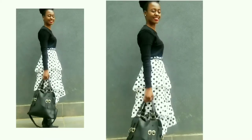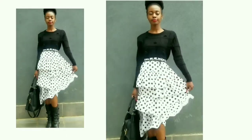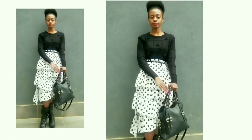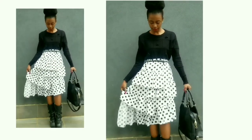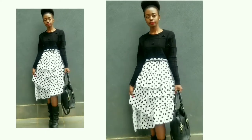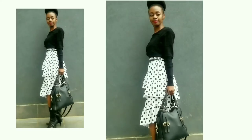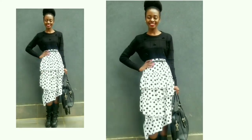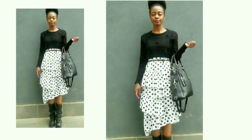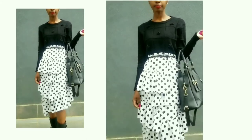Finally, here's an outfit inspiration for Friday — Friday is an amazing day because it marks the end of the working week for most people. It was rainy on this particular day, which is why I'm dressed up in boots. For this outfit I paired a sweater — one of my most worn sweaters because it's well structured and goes with a lot of things — with an amazing polka dot skirt that I recently got.